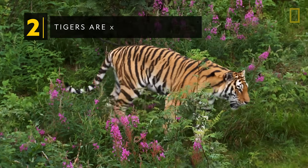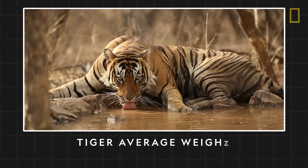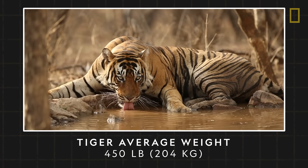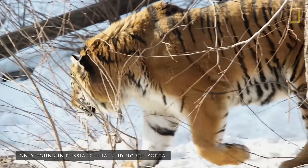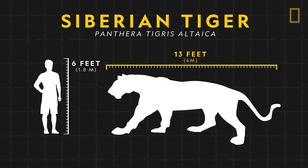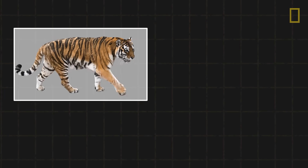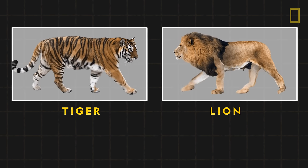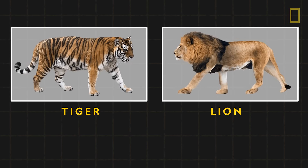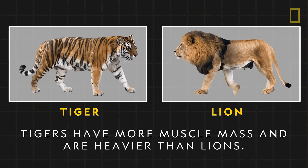Tigers are the world's largest cats. On average, the big cats weigh about 450 pounds, but the largest is the Siberian tiger subspecies, measuring up to 13 feet long and weighing up to 660 pounds. This extra weight is primarily because of large, powerful muscles. Unlike lions, the second largest of the big cats, tigers have more muscle mass and are therefore heavier.